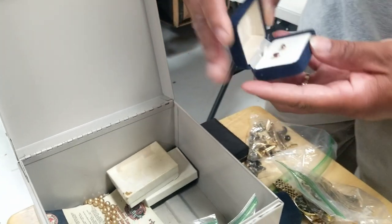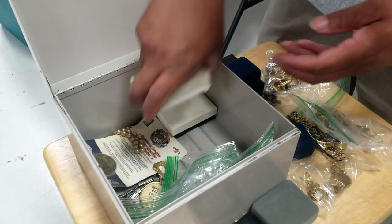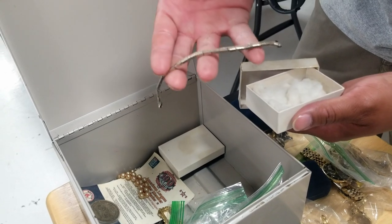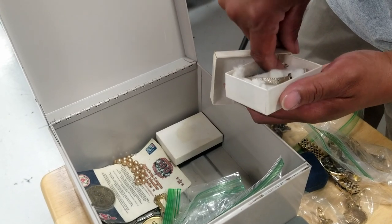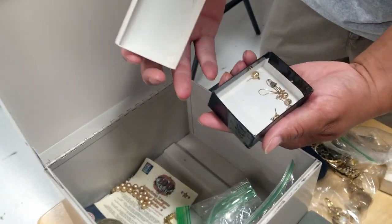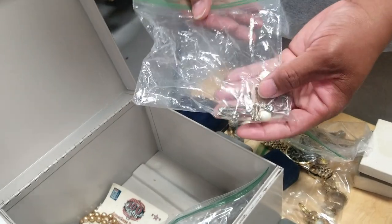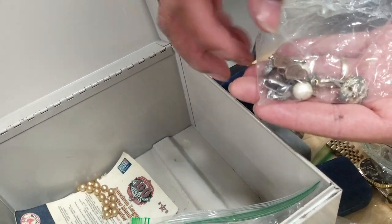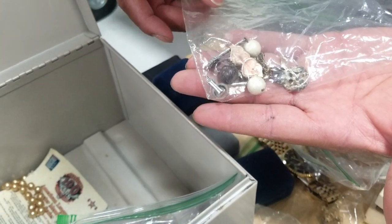Some of these might be garnets or rubies. There's a link bracelet in the box — don't know what it goes to — along with some earrings and a little chain. We'll check everything for gold, but most of this stuff will probably get lotted together in a big vintage costume jewelry lot. There are some pins and it looks like cufflinks and post clip earrings.